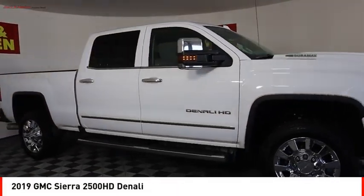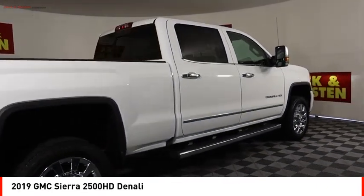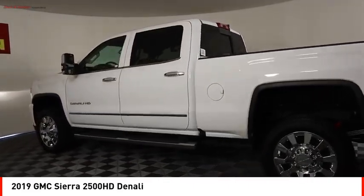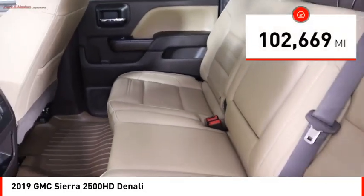Looking for the right vehicle? Check out the 2019 Sierra 2500 HD. The GMC Sierra 2500 HD has all your workhorse basics covered. No worries here — this vehicle has less than 105,000 miles.